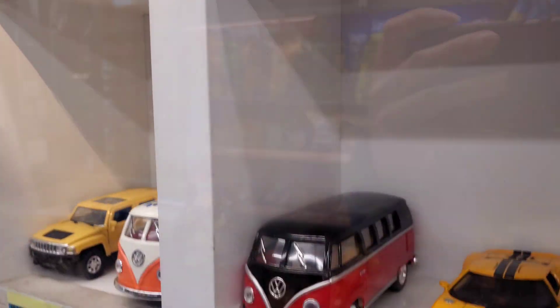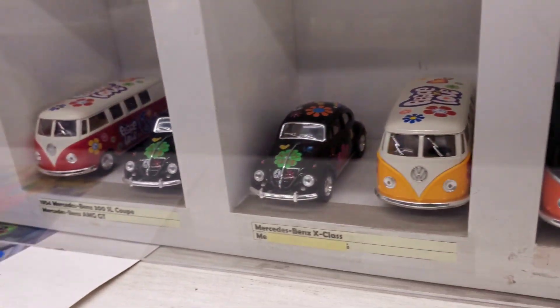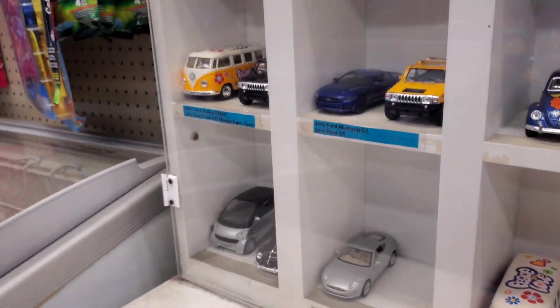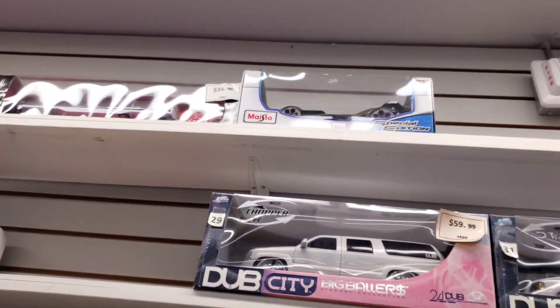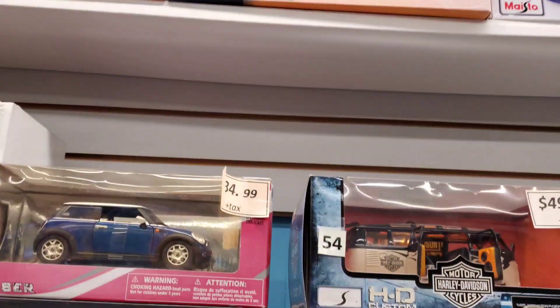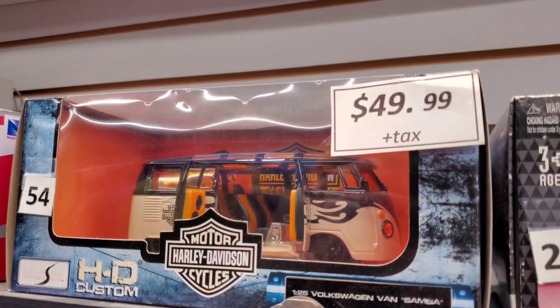Look at that. Ooh, very nice. Wow, I've never seen this shop before. Pretty cool. Also, they got bigger die-casts up there. Dub City Jada — I remember those old ones. That's a nice VW there.